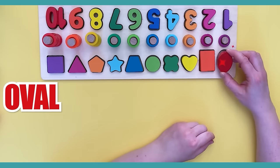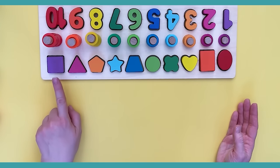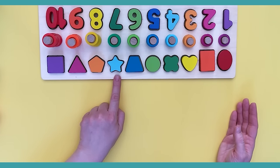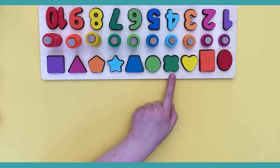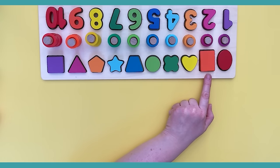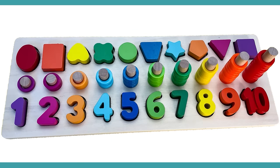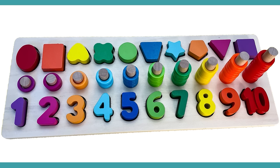We have one last one left — it's an oval, a red oval. It goes here! Wow, we did it! Let's review them one more time: the purple square, the pink triangle, the peach pentagon, the light blue star, the dark blue trapezoid, the light green circle, the dark green clover, the yellow heart, the orange rectangle, and the red oval. Great job! Thank you for helping me with this puzzle — we learned so many colors, numbers, and shapes. If you like this video, make sure to subscribe to my channel. See you next time, bye bye!